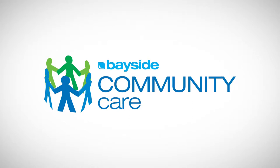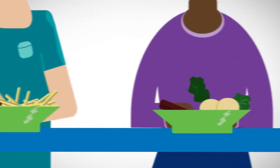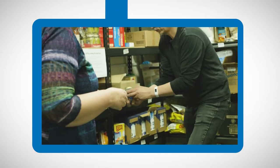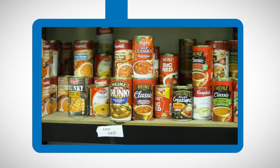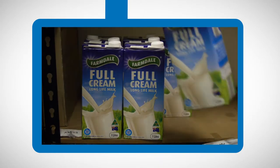Food is a very important part of our lives. We eat every day without thinking twice about it. But for many people in our community, this basic necessity can become a luxury. In response, Bayside Community Care established an emergency food program offering hampers to those in crisis and immediate need.